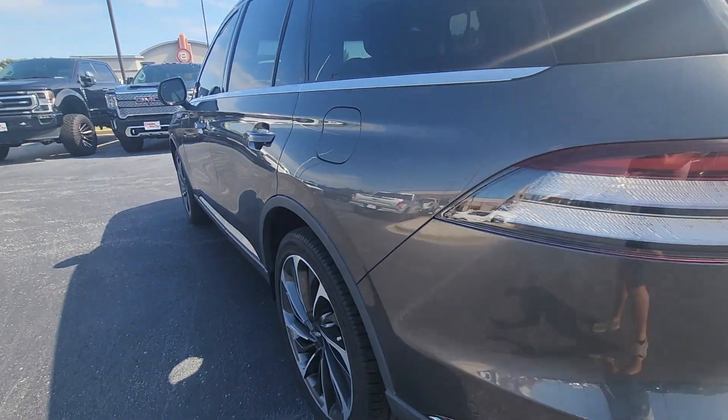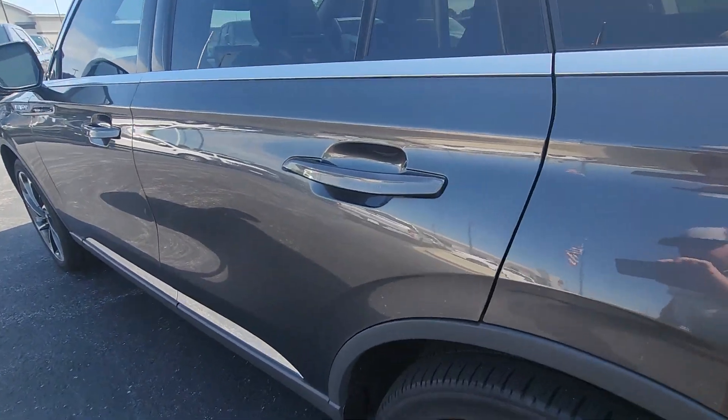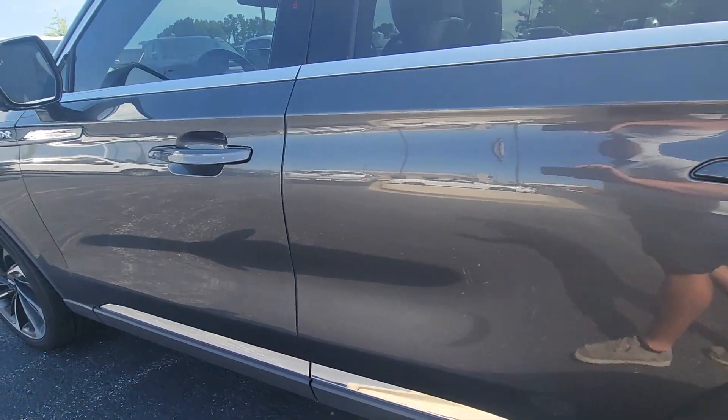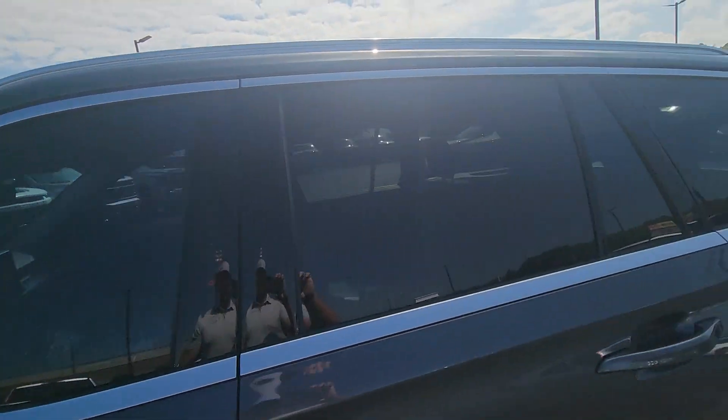Driver side, just like the passenger side. Tire and wheel look good, no curb marks on the wheels, no nicks, no dents, no dings as far as I can tell. Overall, this thing is in excellent condition. Does have privacy glass in the front as well, and of course you've got your keyless entry on the Lincoln.